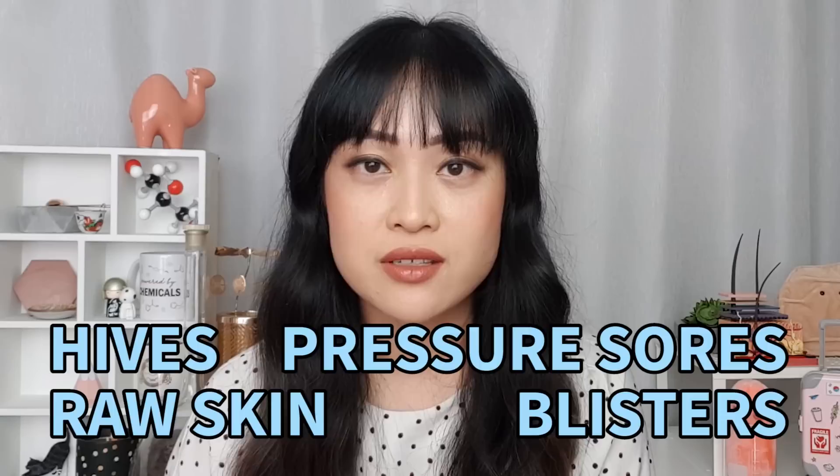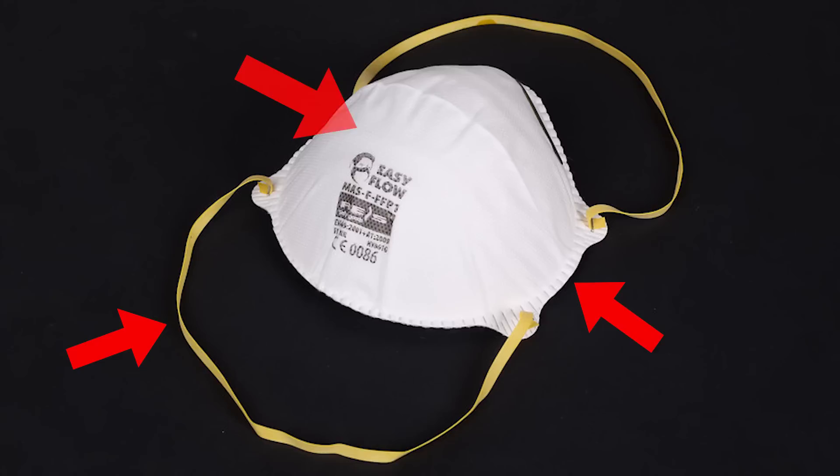Respirators are a lot harder and they fit much more tightly against your skin, which means you can end up with hives and pressure sores, raw skin and blisters. Different components of the mask — like adhesives, rubber straps, and even free formaldehyde from N95 respirators — can all cause irritant and allergic reactions, resulting in red and inflamed skin, itching, and rashes.